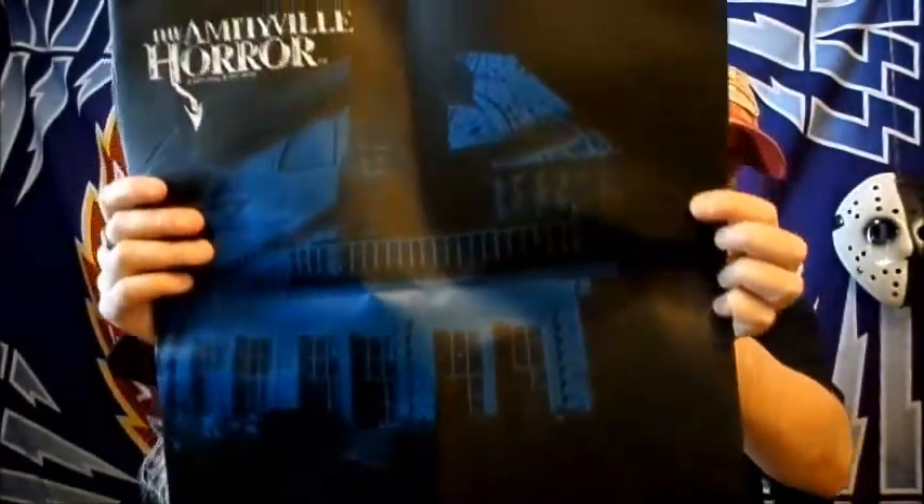Next up — what is this? It's like a bag, and it's taped together. Amityville Horror bag — okay, this is all right. I kind of like this. 1979. That's okay I guess, a little bag. I don't know what I would use it for, but whatever.